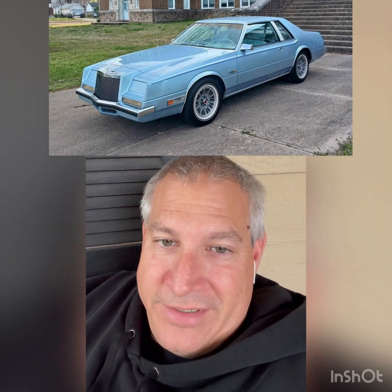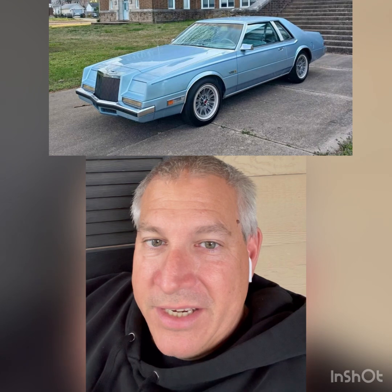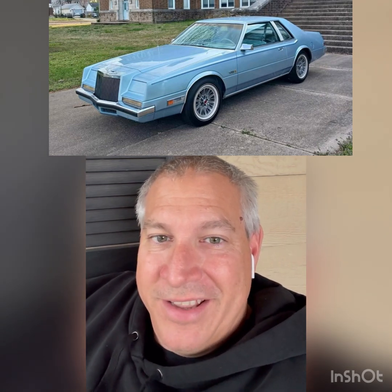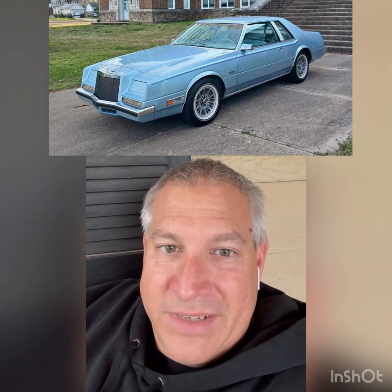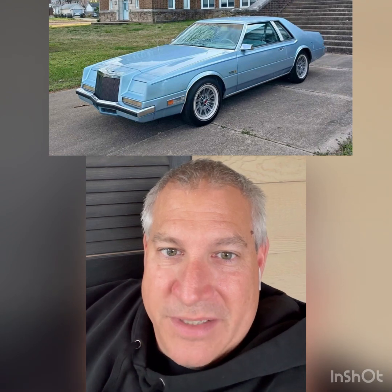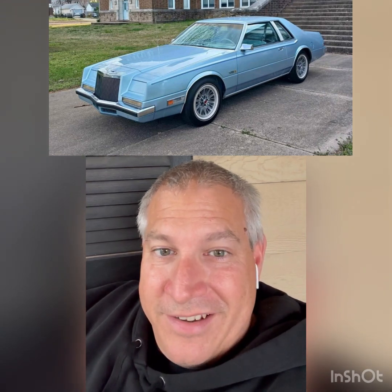Next up is the 1982 Chrysler Imperial Frank Sinatra Edition. That is the best that Chrysler could do in '82 — they were out of money, doing all they could to stay alive, and they built this turd. Weird styling, weird taillights, weird trunk, weird hidden headlights — the whole thing is weird. But you're sitting in some fluffy crushed velour fantastic couch-type seats. Probably something your doctor or your vet would have shown up in back in the day.